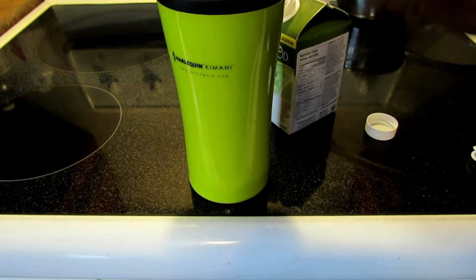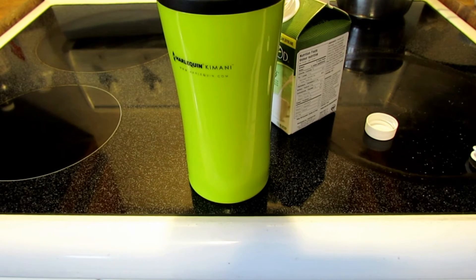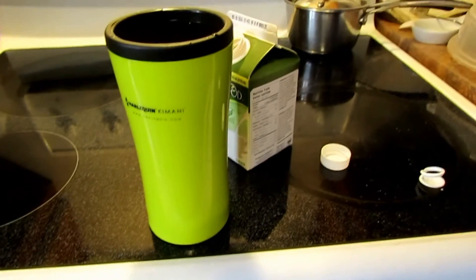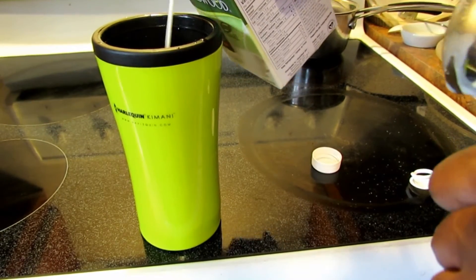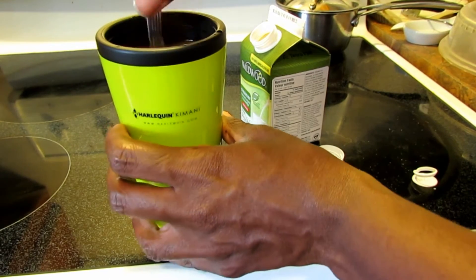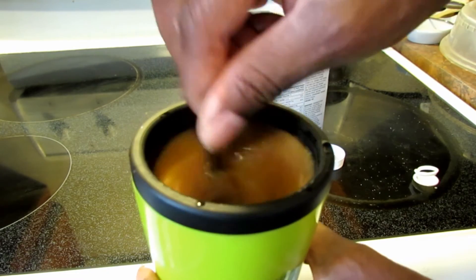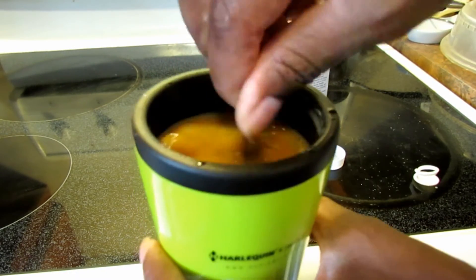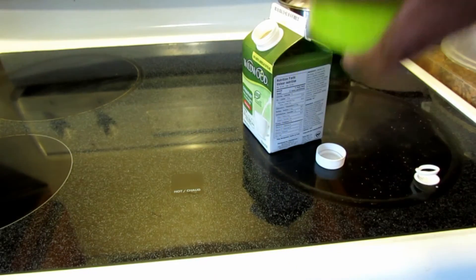I've put some on a spoon to taste it first. Hmm, nice! It doesn't taste — actually, you can taste more of the soybean in this. Granted, the last creamer I had was an almond milk creamer. What I like about this already is that a little goes a longer way — the almond creamer doesn't lighten things up as much.